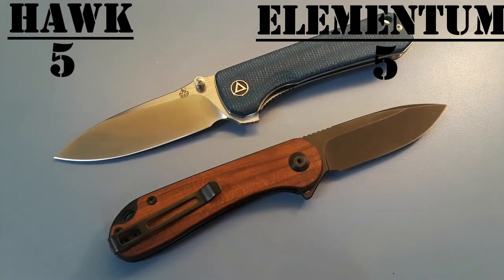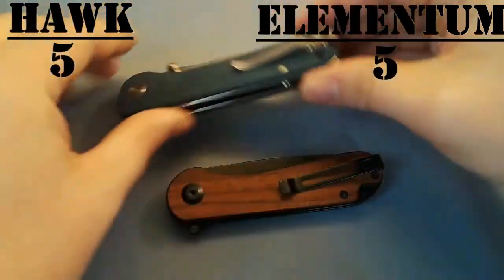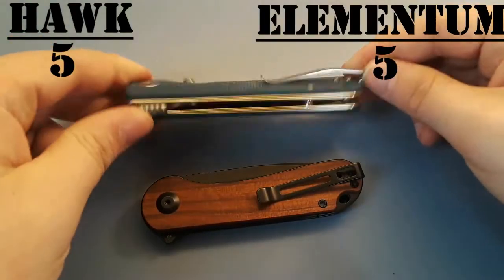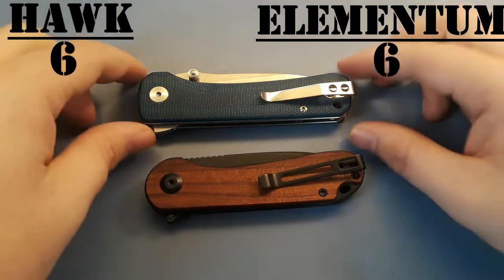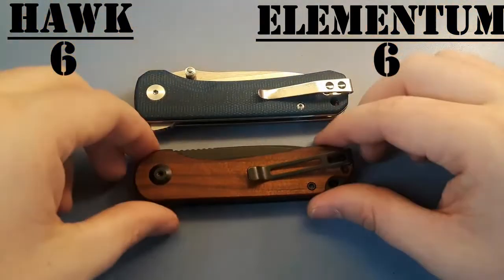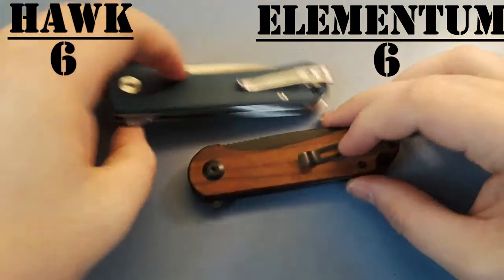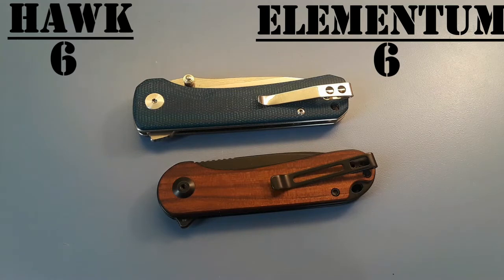Our next category is carry. Both these guys have pocket clips for tip-up carry that are non-reversible. I'm going to give them a tie on carry, because honestly neither one is very heavy. The Elementum is definitely lighter and a little bit narrower and a little bit shorter, but they both carry well enough that it's not going to bother me one way or another. Carry — they get a tie.